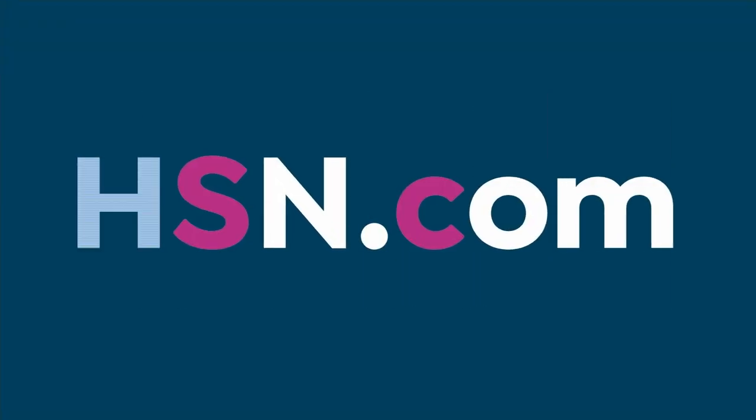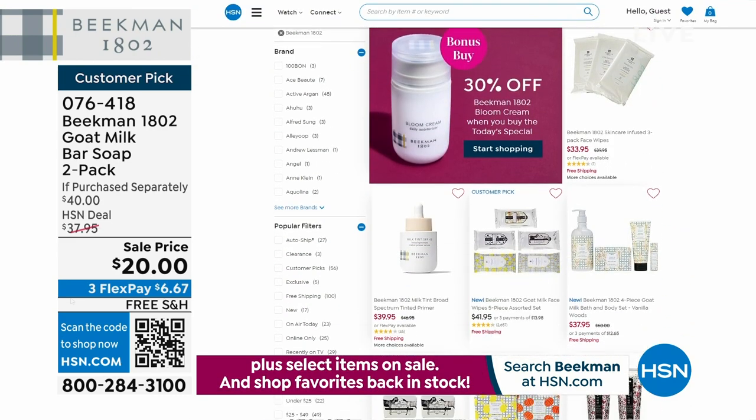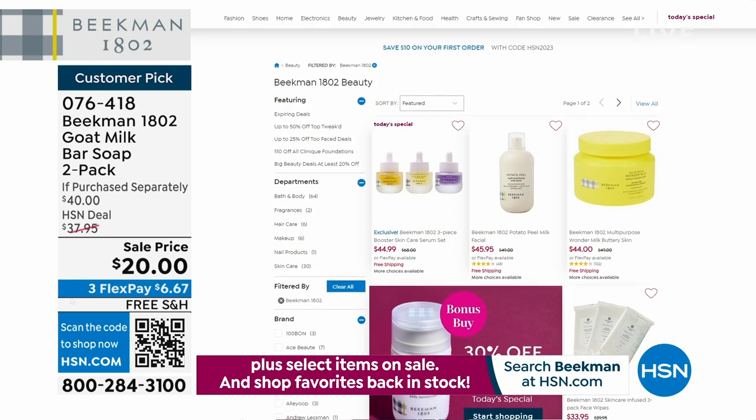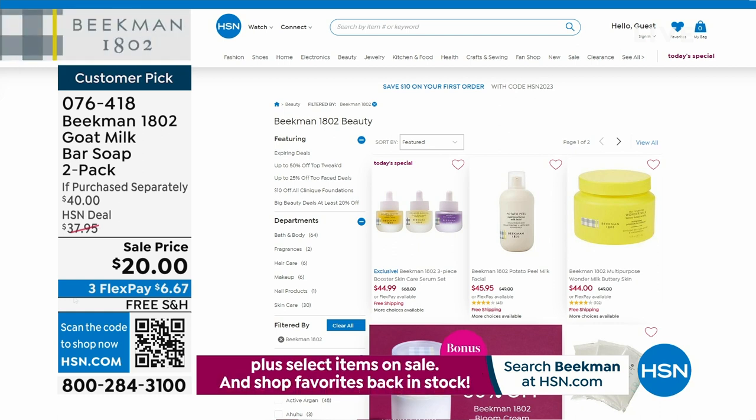If you're shopping on hsn.com for Beekman 1802, don't forget about our Today's Special plus the bonus buy Bloom Cream at 30% off. Over 3,400 of our Today's Specials have been picked up - you're getting all three boosters. We'll never bring you another Skin Care Today's Special this year from Beekman 1802. It will be spring 2024 before we even see another one.